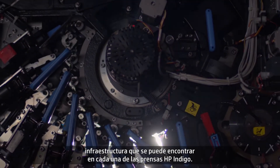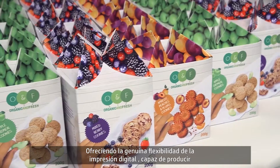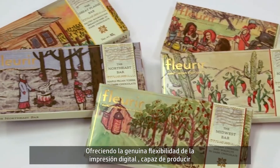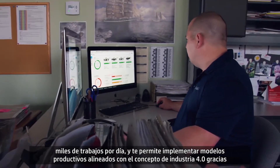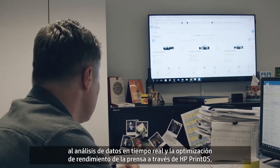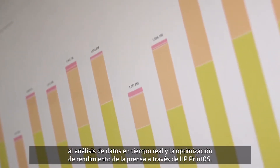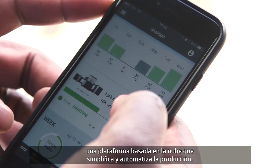This state-of-the-art print engine is built on the remarkably robust backwards compatible infrastructure found in every HP Indigo Press, offering you genuine digital flexibility capable of outputting thousands of jobs per day and propelling you into industry 4.0, by providing real-time data analysis and optimizing press performance through HP Print OS, a cloud-based platform that simplifies and automates production.